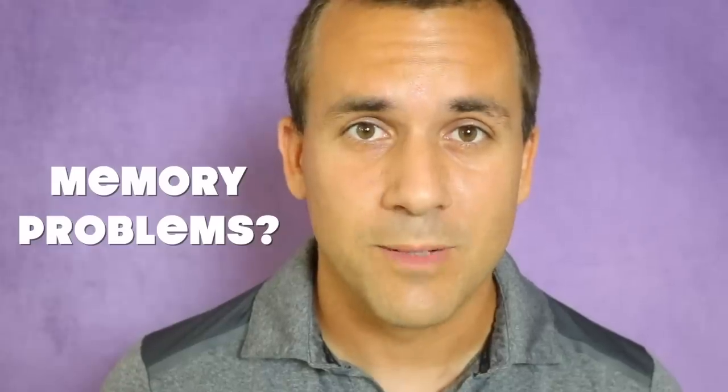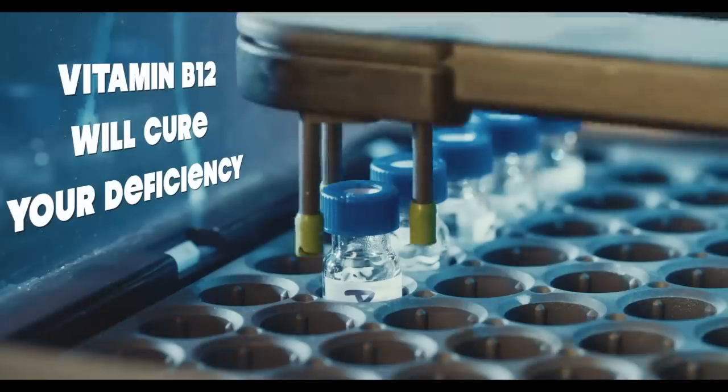Do you have memory problems? B12 will cure that. So if you're a human being with nerve issues, get the vitamin supplement that will heal your nerves completely. I'm living proof of it.